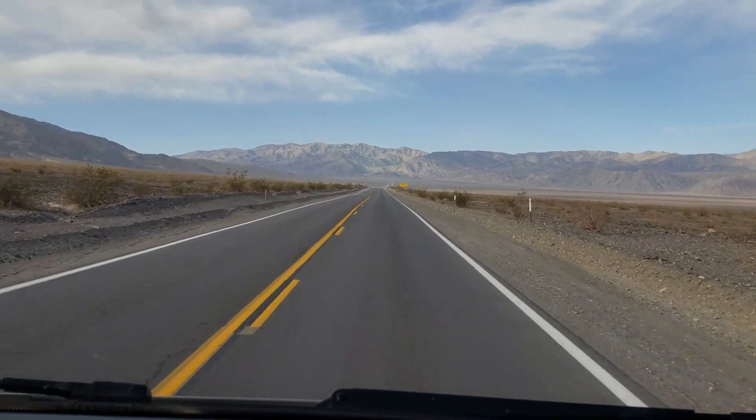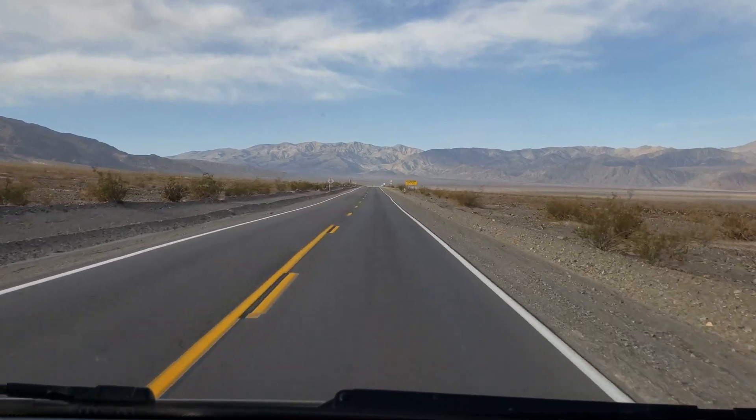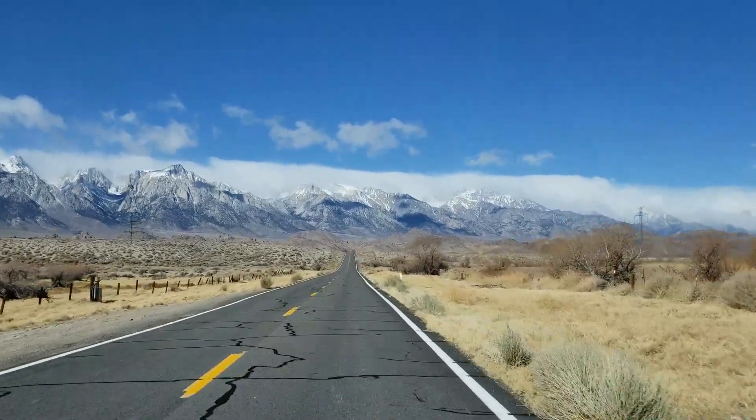Next morning, we drove to Bishop, California. The scenery changes from desert to snowy mountains.